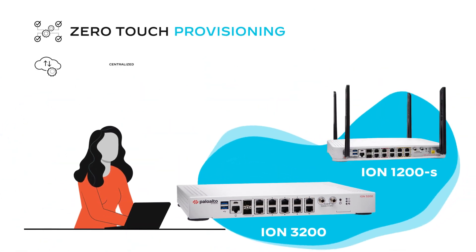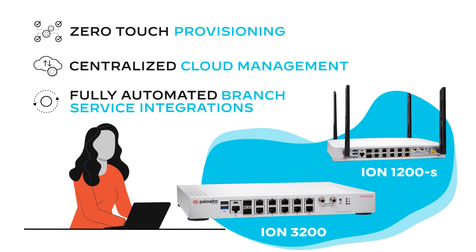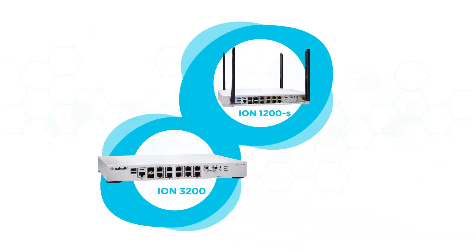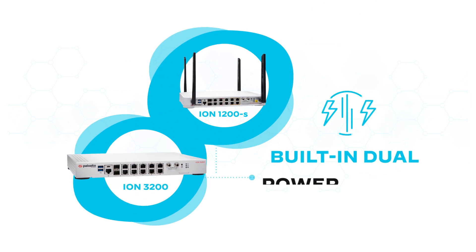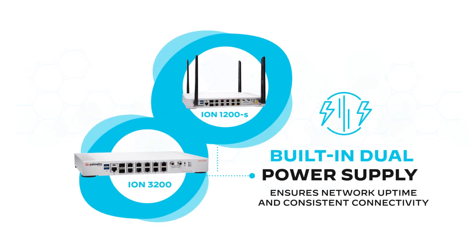Zero-touch provisioning, centralized cloud management, and fully automated branch service integrations are included in these new appliances, as well as power redundancy with a built-in dual power supply that ensures network uptime and consistent connectivity.